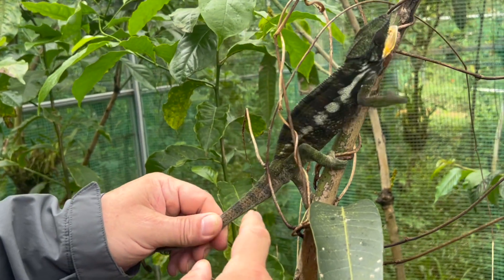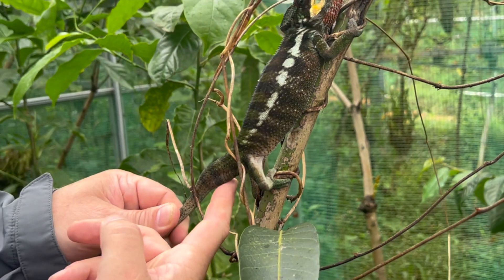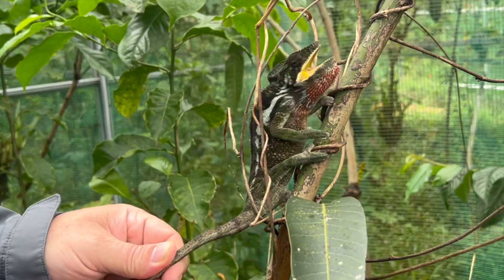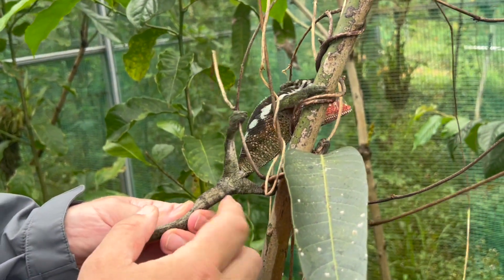Reproductive organs in males are situated at the base of the tail. This is the so-called hemipenial pocket in which the hemipenies — two of them, one on the left hand side and one on the right hand side — are situated.